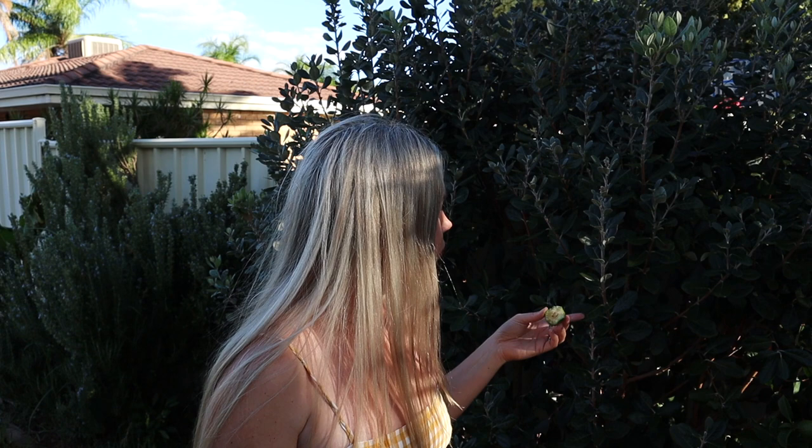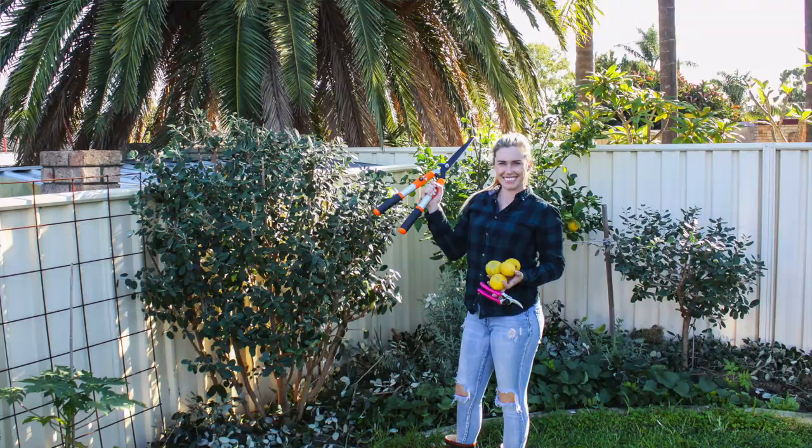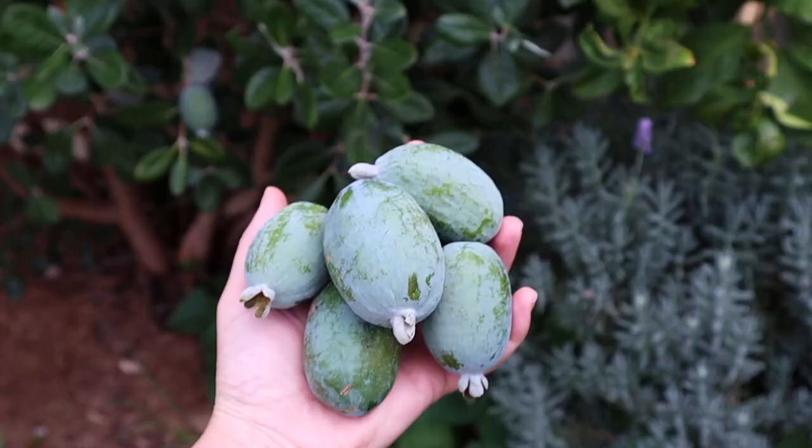Feijoa trees are also really nice evergreen ornamentals and you can plant them in hedges to have an edible hedge, which is called a fedge — I think that's the best type of hedge. With these feijoas you can really cut them back each year; just wait till they finish fruiting and then cut them back. I do chop and drop for this whole area. I cut this back one third last year and as you can see it's huge already.